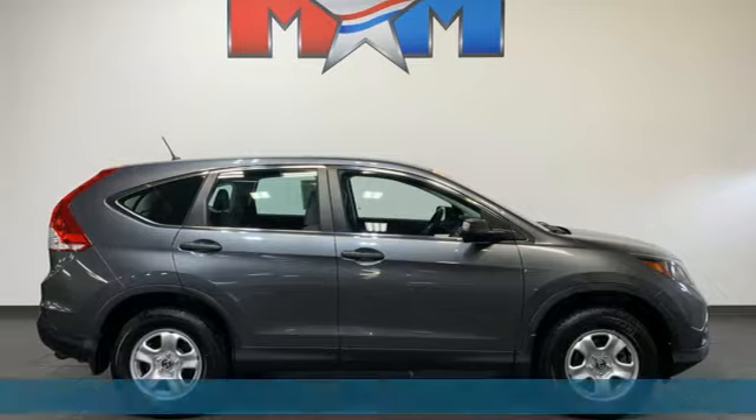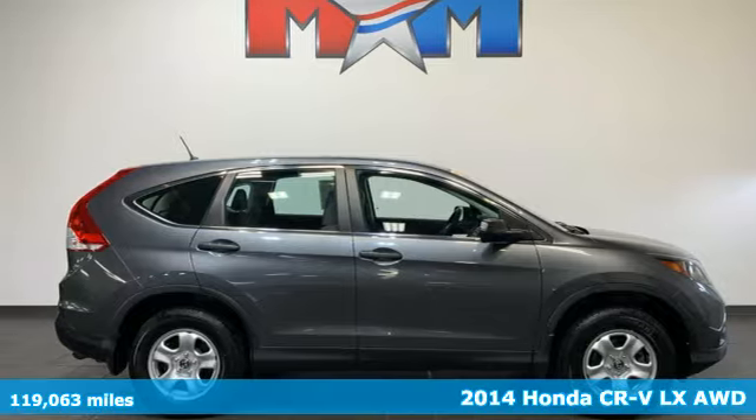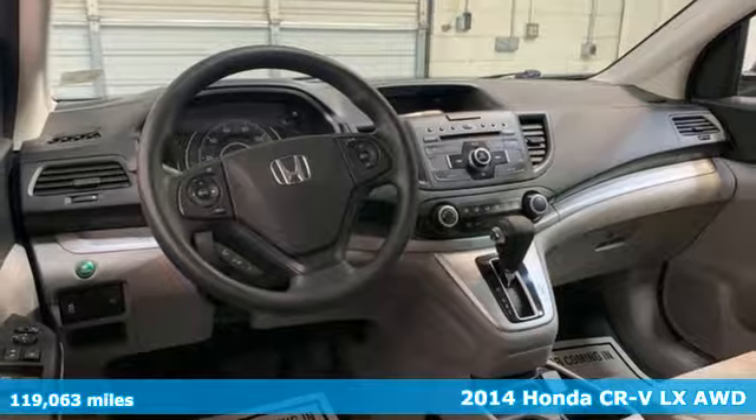Here's a 2014 Honda CR-V. It's Honda, so longevity comes standard.